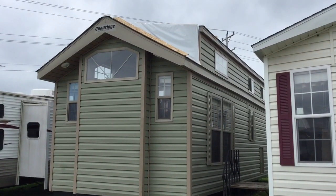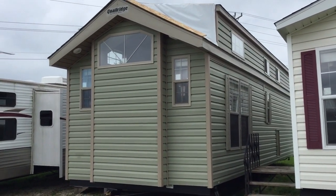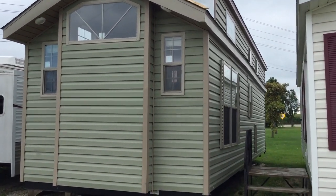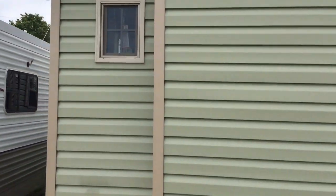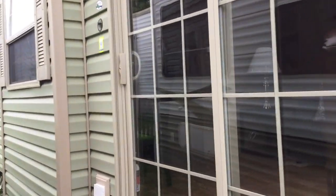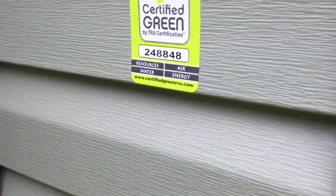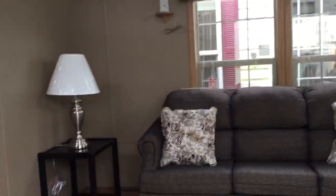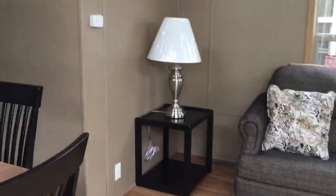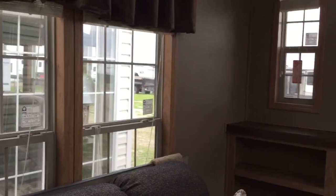Here's a special unit — a 2019 Quail Ridge 39CBDL, specially built with an entertainment center. Check this out. It's tan with tan shutters, MSRP right at $60,000. She's beautiful. I had to get some videos out here because I haven't put any up in so long.